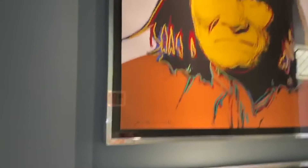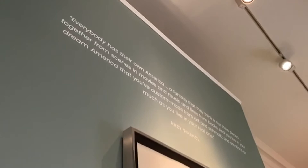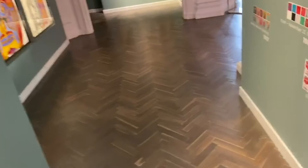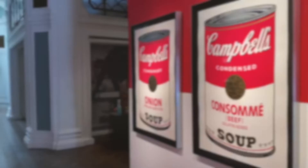It reasserted Andy Warhol as the pioneer of pop art and also served as a strong reminder of how popular culture has developed to what it is today. If you ever get the time, feel free to come and visit. If you are unable to visit, you can always watch this video again and feel like you are in the exhibition.